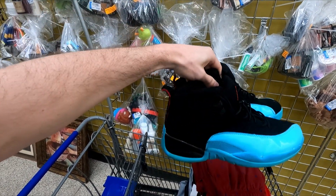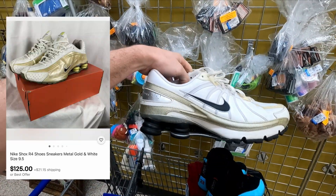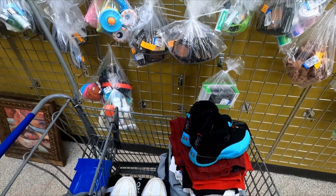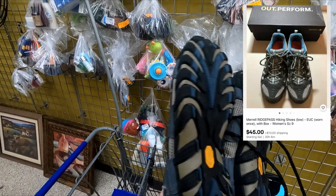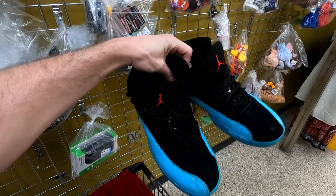On top of the Jordans, we also found these Nike Shox — going for like 60 bucks and they're asking eight bucks for them. And then we also have these Merrell hiking shoes down here — I think they go for like 50 and they're only asking 10 bucks. So that's just crazy. Three pairs of shoes in one stop — I just cannot believe it.